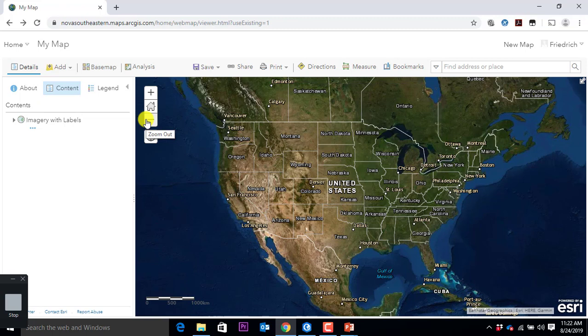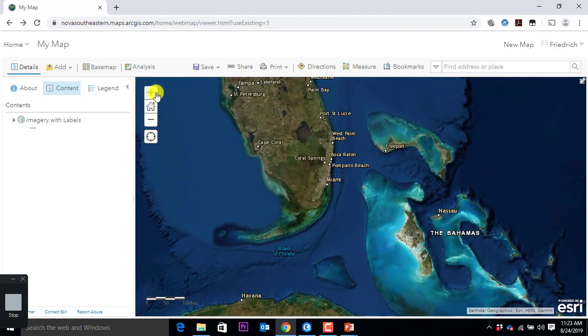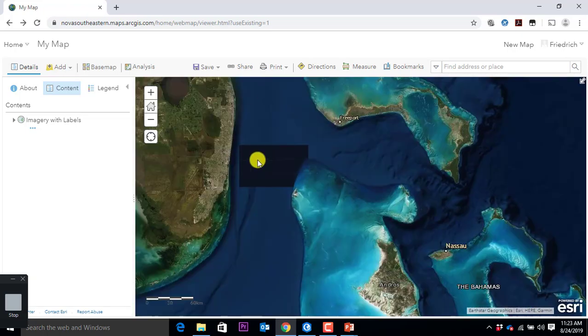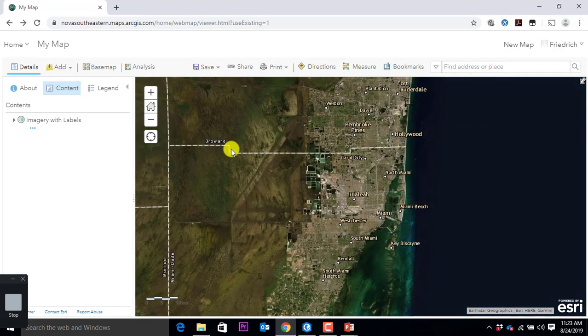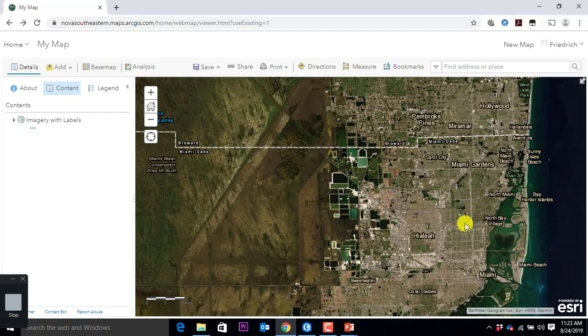Let's change the base map like we did in the other example — this is a different platform. I click once on it and get all these options. Hey wait a minute — ArcGIS Pro — if I'm in ArcGIS Pro and go on map and change the base map, this looks the same. It's similar because it's drawing from the same pool. So I can go in the base map and say I change to imagery with labels. Okay, how do I find our university? Simple thing — I go down to Florida, find Miami, zoom in.